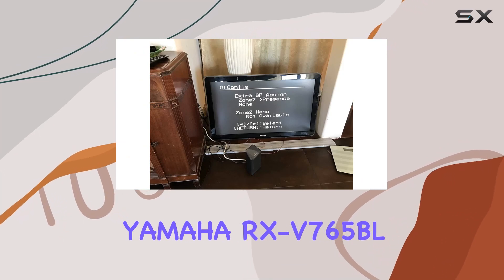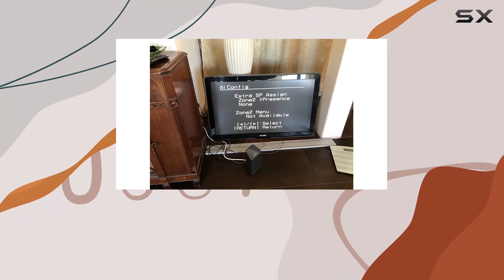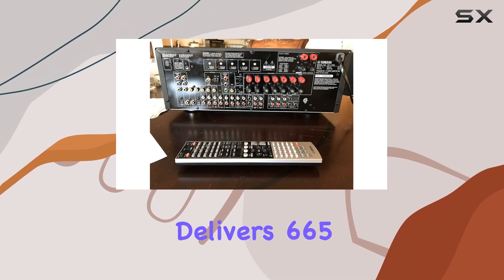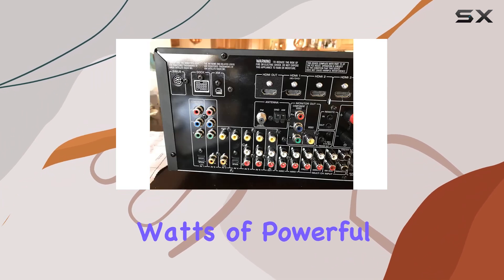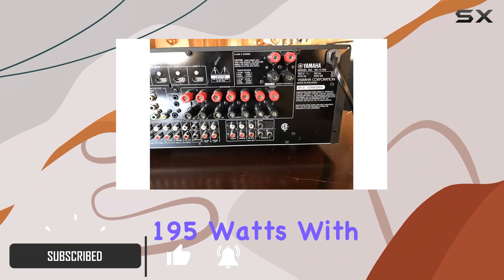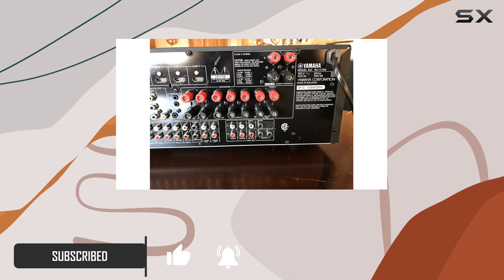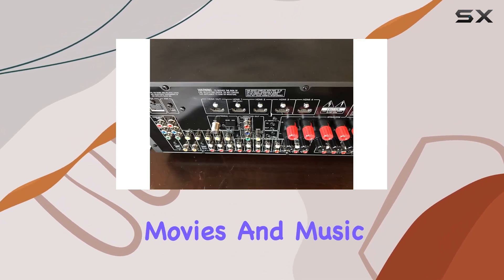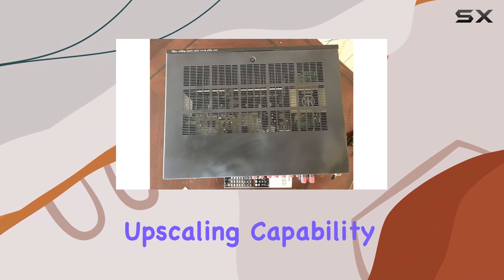Welcome to our review of the Yamaha RX-V765BL 7-channel home theater receiver. This powerhouse receiver delivers 665 watts of powerful surround sound through its seven channels, each pushing out 195 watts. With this kind of audio prowess, you'll be fully immersed in your favorite movies and music.